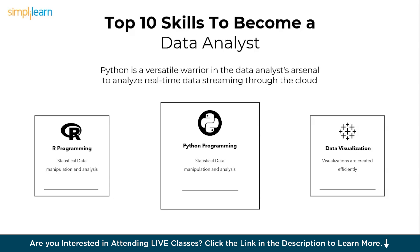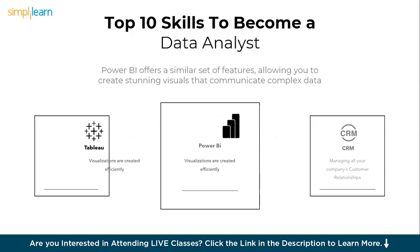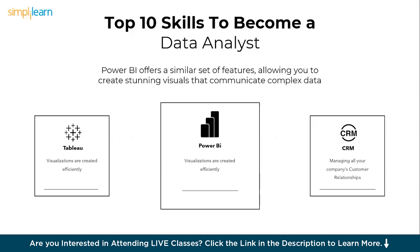Next comes data storytelling, also known as data visualization. Data storytelling skill is paramount for data analysts. It bridges the gap between data analysis and actionable insights, ensuring that the value of data is fully realized in a world where data-driven communication is central to business success. Data visualization skill is a cornerstone for data analysts — as data complexity grows, the ability to present insights clearly and persuasively is paramount.